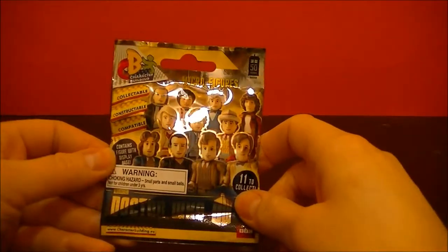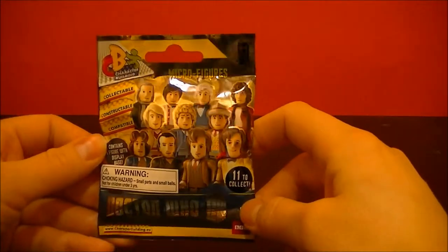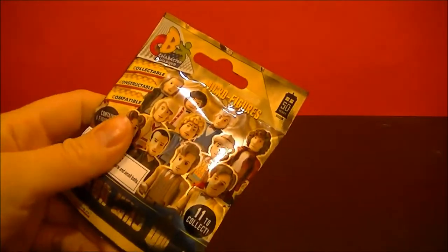Hi, BBC Collector here with another micro figure collectible from the Doctor Who series. Let's open it up and see what's inside.